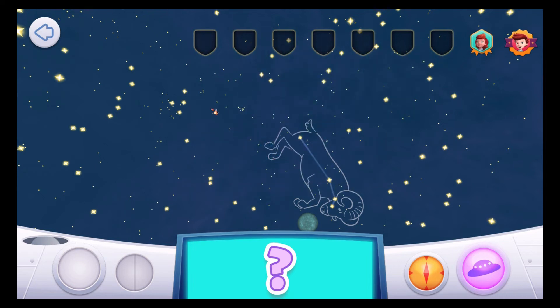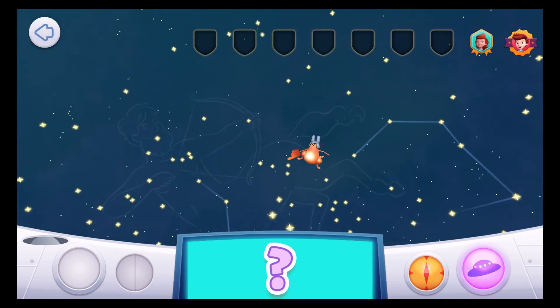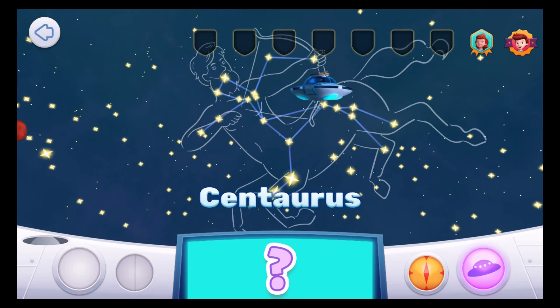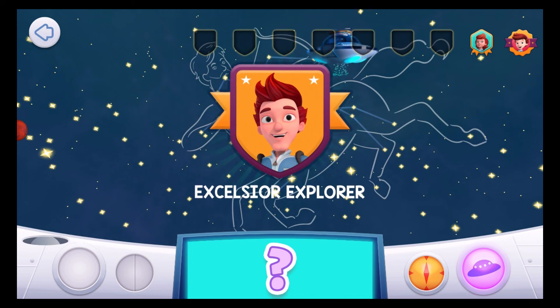Come and find me! The constellation I'm hiding in is one of the largest constellations in the sky! Centaurus! Centaurus contains Omega Centauri, which is not one star but a huge cluster of them — it contains more than 10 million stars! Well done, Space Explorer! You're an Excelsior Explorer!